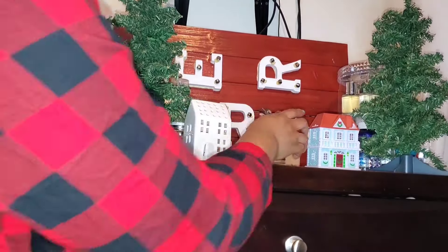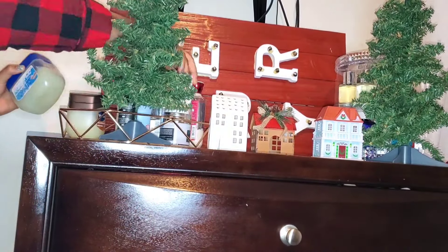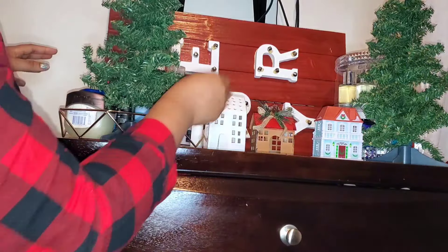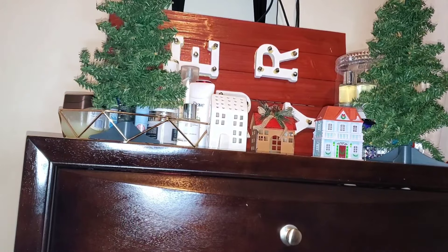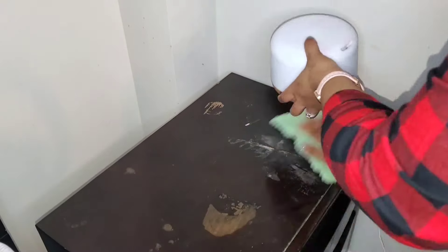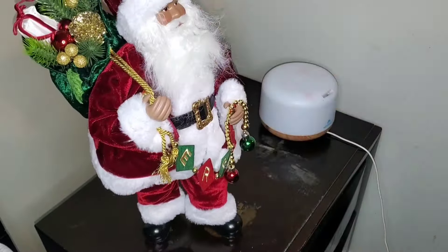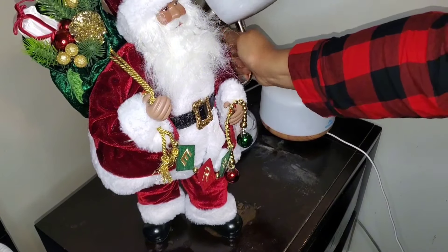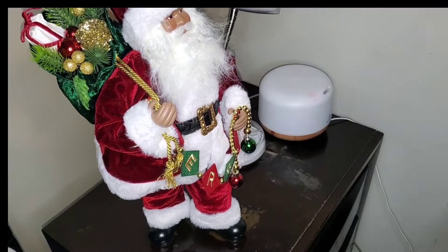Our TV is mounted really high on the wall — I don't know why my husband did that — but it creates a really huge gap between the dresser and the TV. So I wanted something with height to kind of fill that space and pull your eyes up to the TV. I got this Santa from Lowe's, the sign from Dollar Tree, and the little plant from Hobby Lobby.